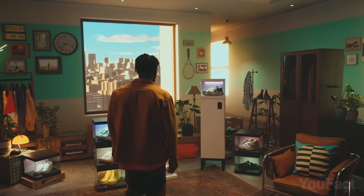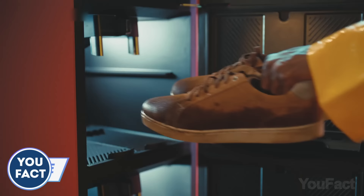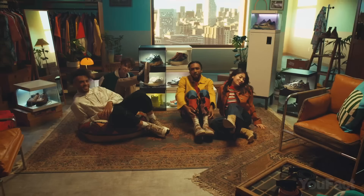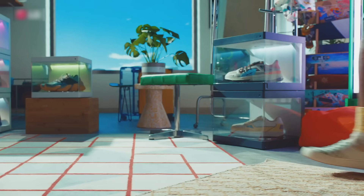I suggest you take a look at this. The LG Styler Shoe Case is a stylish addition to your house. Offering hygiene-enhancing TrueSteam technology, it takes care of your expensive designer, luxury, and limited-edition sneakers. Inside the case, your shoes remain safe from humidity and UV light, and the 360-degree rotating turntable showcases them at every angle. Moreover, the modular design allows up to four shoe cases to stack on top of each other.